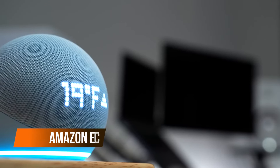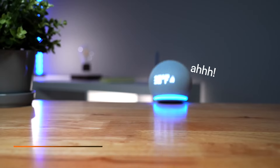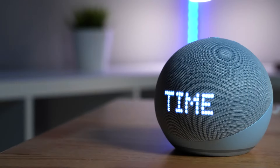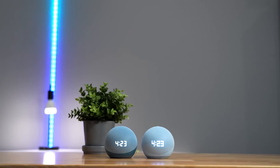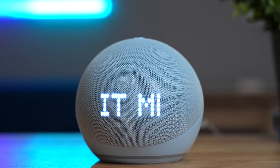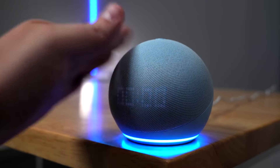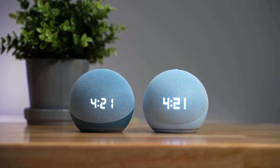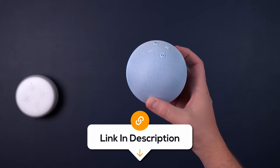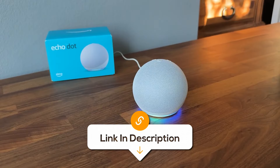Amazon is already taking over, so maybe getting an Echo Dot is not such a bad idea. Even though it's small, it still packs some serious sound. Whether you're jamming out, asking Alexa weird questions, or setting reminders to do your homework, this little gadget will do all that for you. Plus, it's got that sleek charcoal look that fits anywhere. With bigger sound and helpful routines, it's like having a personal assistant but without the attitude.